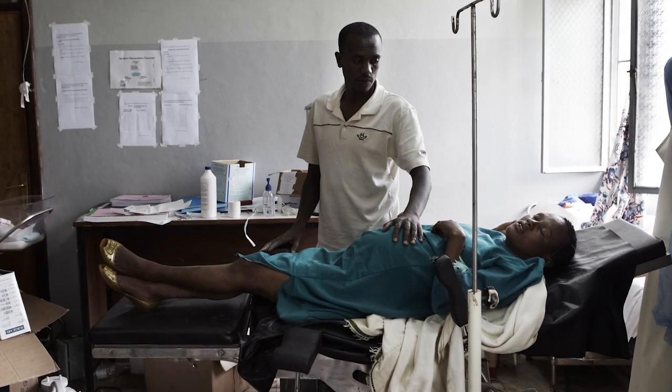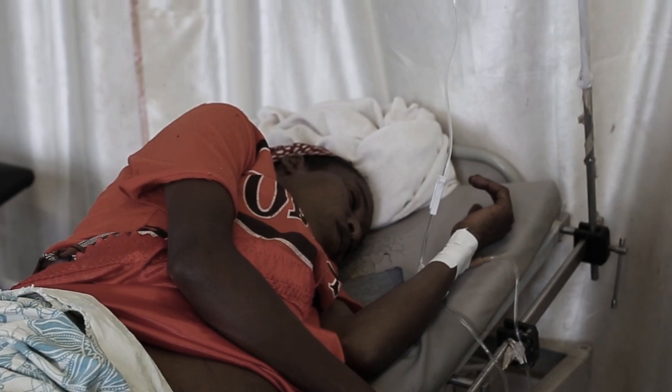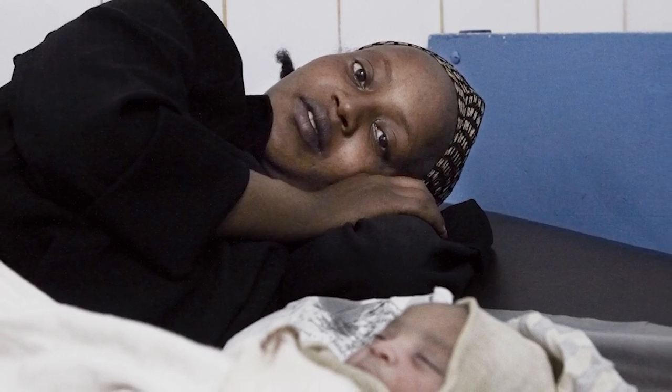Skilled birth attendance is crucial to the survival of mothers and newborns. But in sub-Saharan Africa, there's an acute lack of skilled attendance at birth, especially in remote areas. This is a huge challenge.